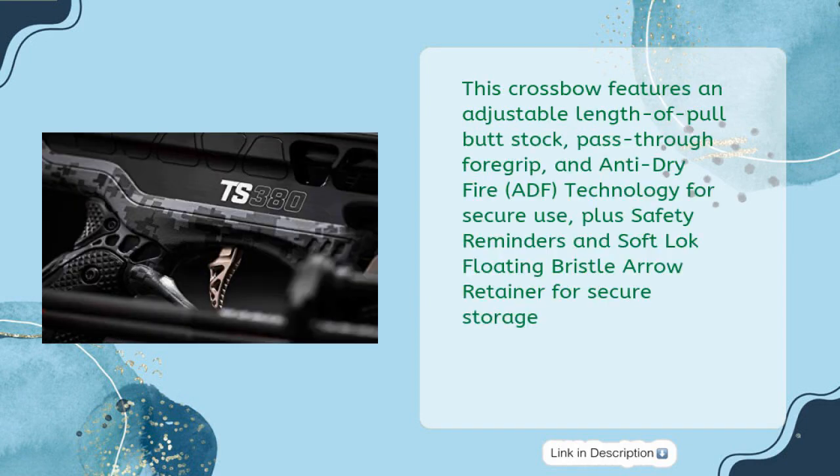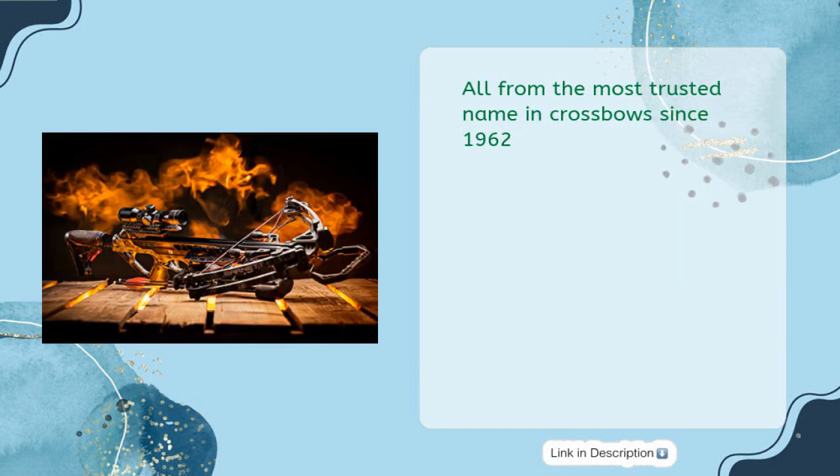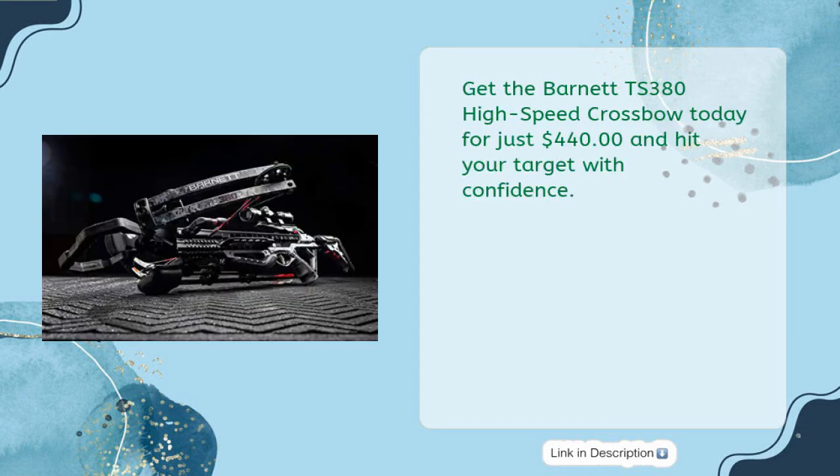This crossbow features an adjustable length-of-pull butt stock, pass-through foregrip, and Anti-Dry Fire (ADF) technology for secure use, plus safety reminders and SoftLoc Floating Bristle Arrow Retainer for secure storage. All from the most trusted name in crossbows since 1962. Get the Barnett TS 380 High-Speed Crossbow today for just $440 and hit your target with confidence.